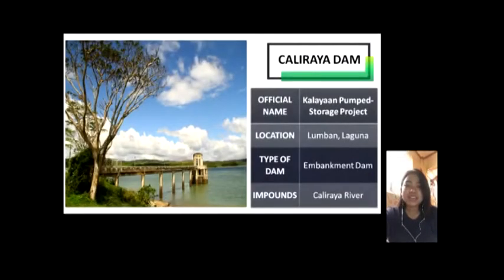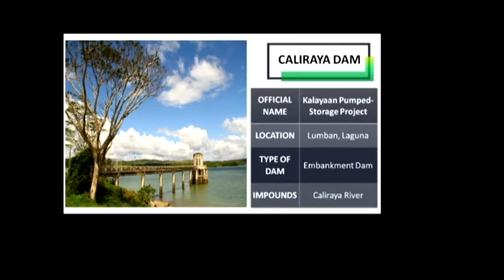Caliraya Dam — its official name is Calayaan Palm Storage Project. It is located at Lumban, Laguna. The reservoir created by the dam, Lake Caliraya, initially supplied one of the oldest hydroelectric power plants in the Philippines and later became a popular recreational area for numerous water sports and fishing.